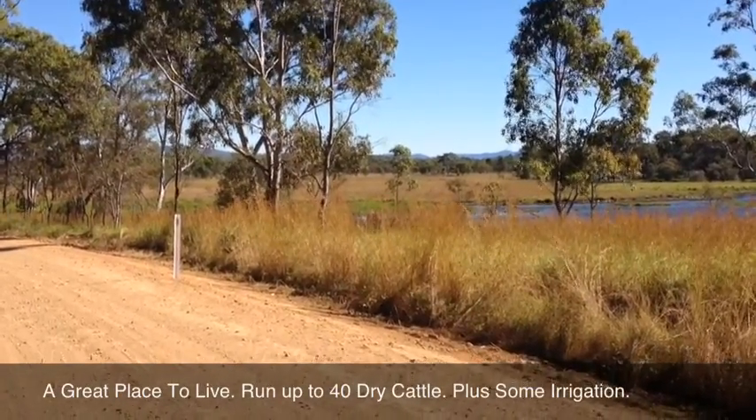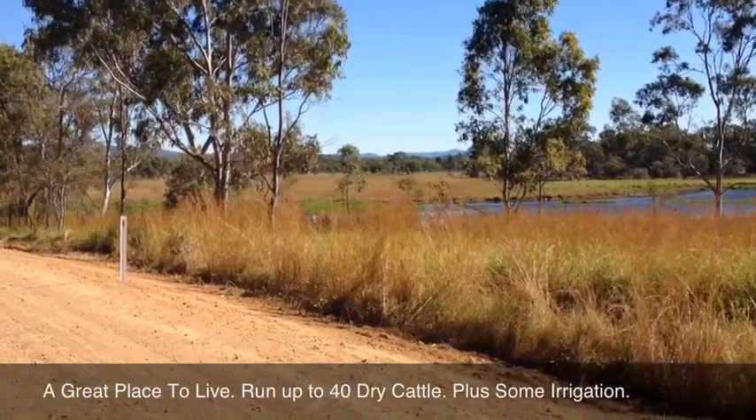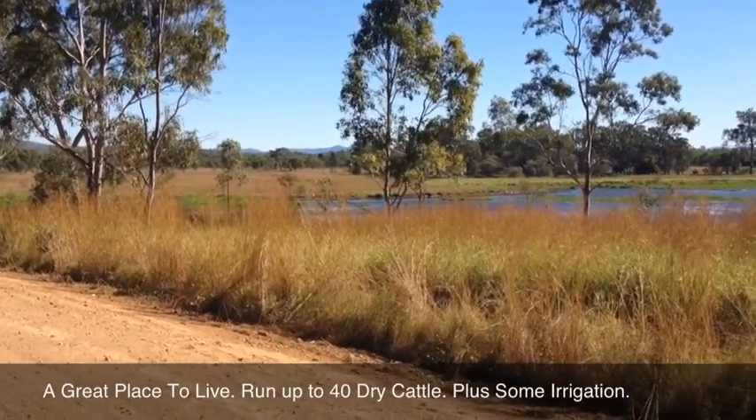It runs 40 head of steers or dry cattle — whichever way you want to go, heifers or steers — and will fatten.